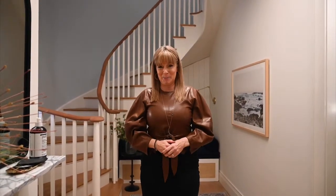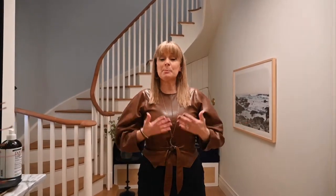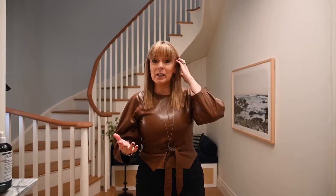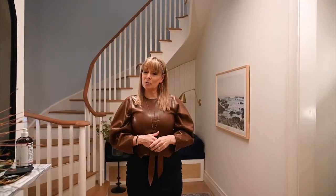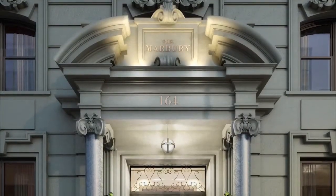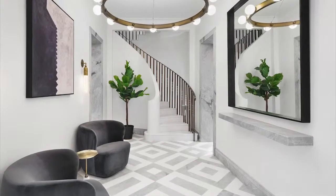Hello everyone! My name is Liz Baccarello and I'm the editor-in-chief of Real Simple and the host of today's virtual event taking you through the Real Simple Idea Home. Today we're going to take you through the Marbury, a boutique condominium building on the Upper West Side of Manhattan.